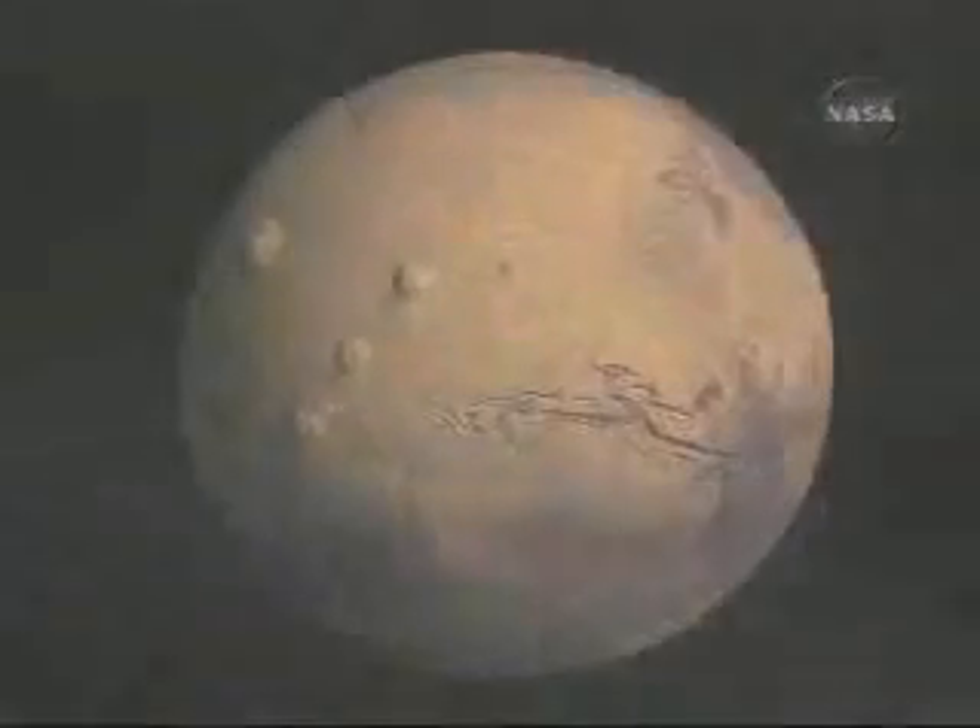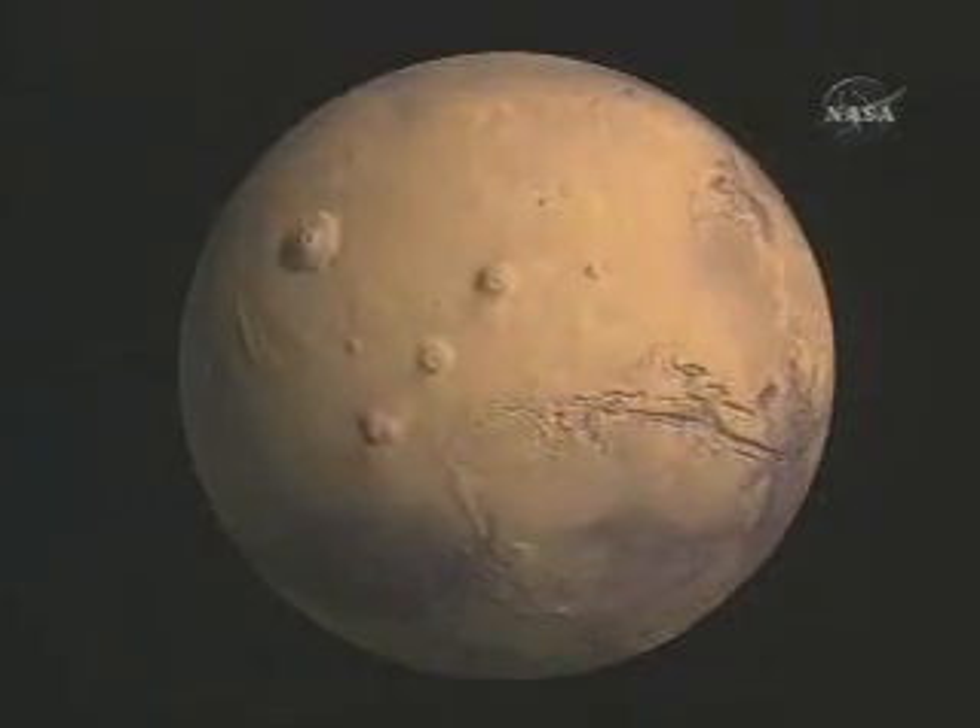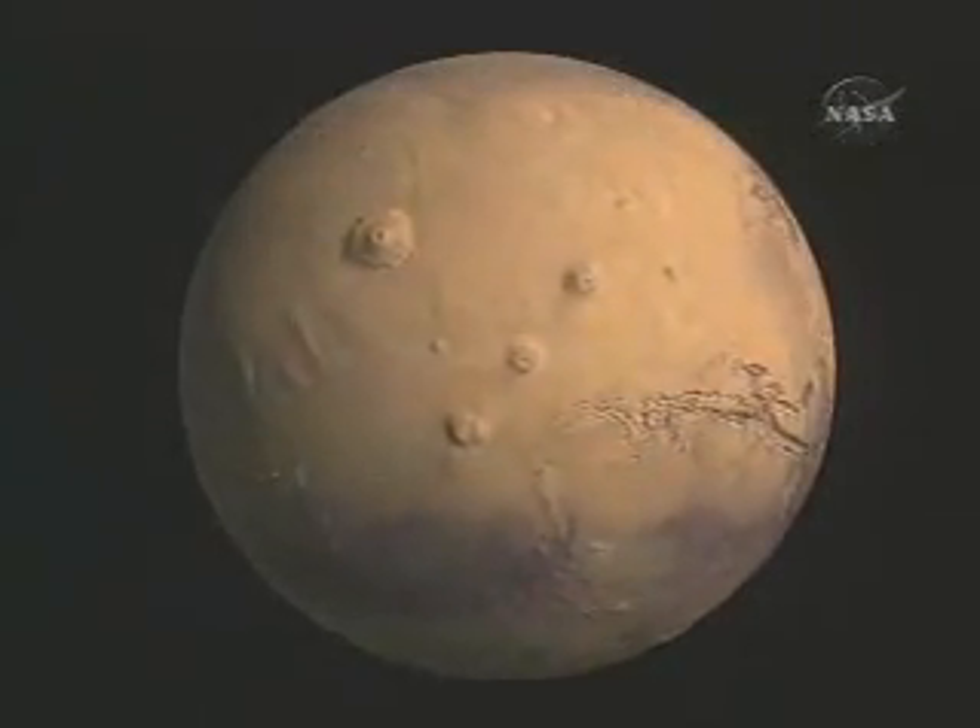Evidence of ancient rivers and vast oceans indicate a warmer, wetter past. But only in the past several decades have we been able to see Mars so clearly. Much of what we now know is due to the extraordinary efforts of a group of NASA scientists, engineers, and technicians who came together and created an ambitious robotic mission — a mission they called Viking.